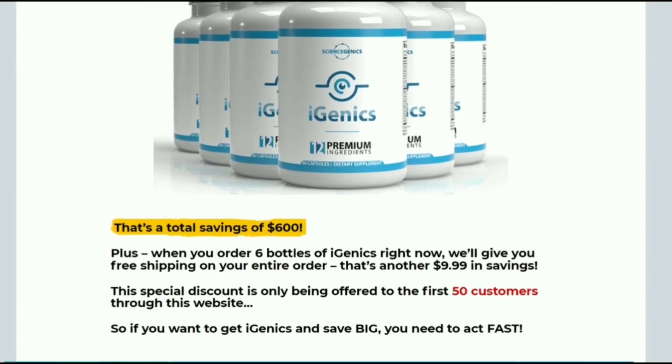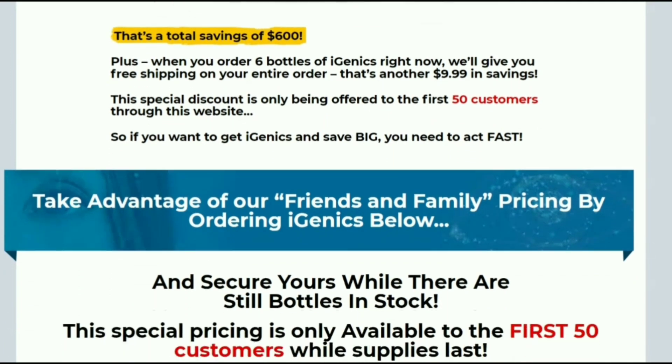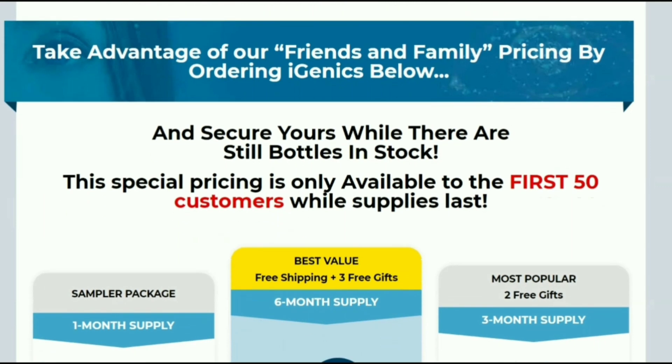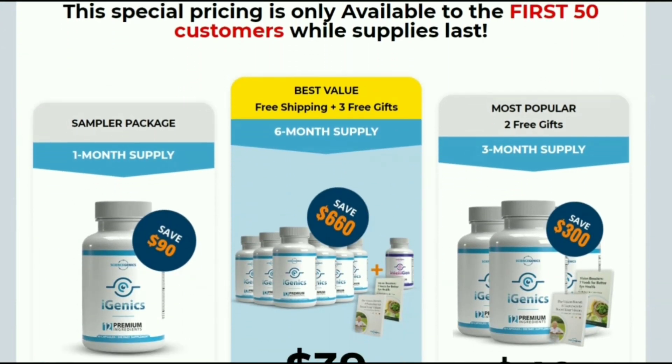Igenyx comes with 60 capsules in its bottle, and it is recommended to take 2 capsules a day for 12 weeks for a complete treatment. It is worth mentioning that Igenyx is also suitable for vegetarians and vegans, meeting various nutritional needs.